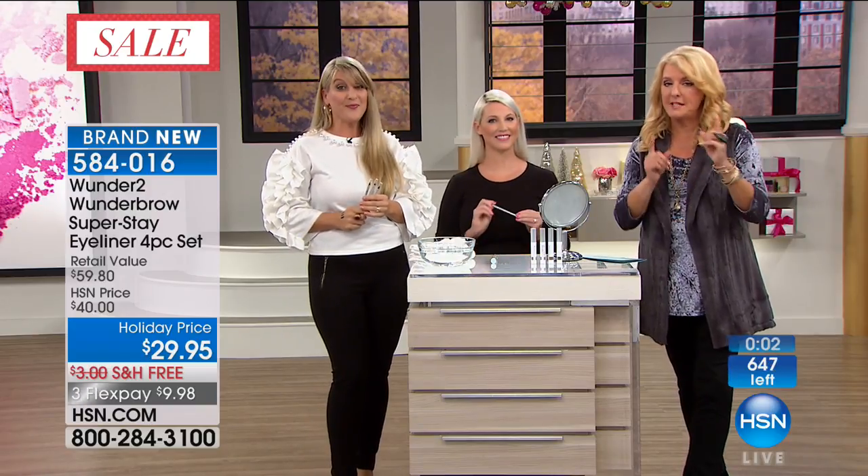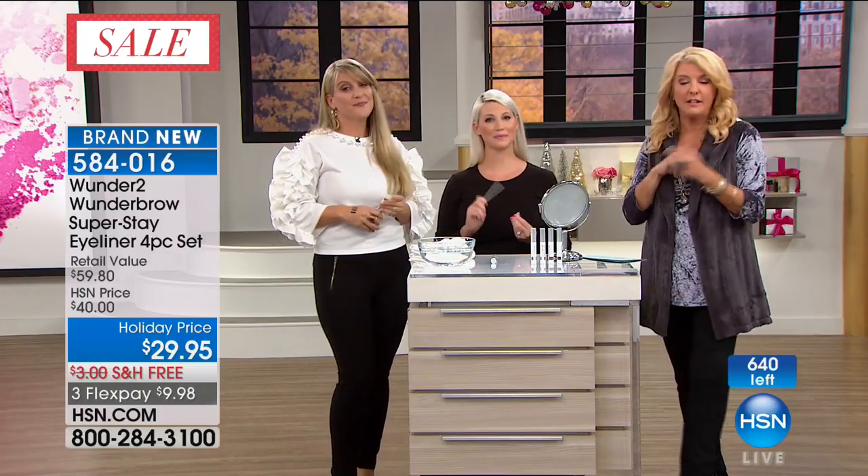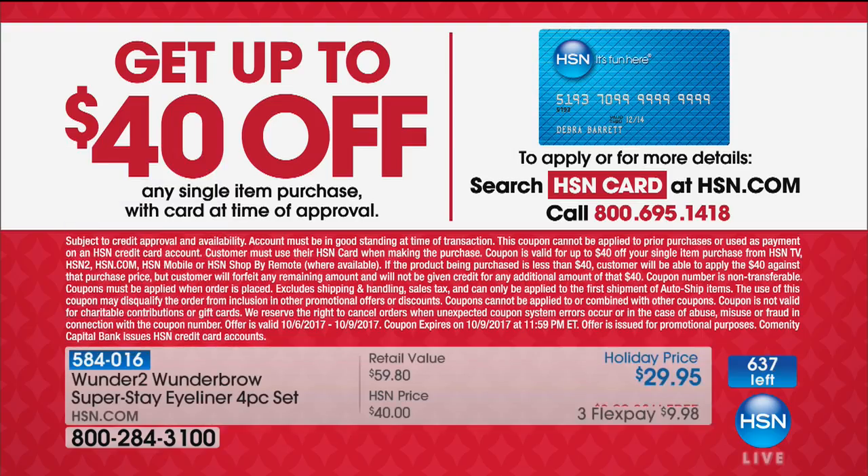We do have the mascara duo available — please ask about that. We're now down to about 400 sets left, so the eyeliner is almost gone. Here's an even better way to save money: apply for the HSN credit card. Usually it's $10 or $20 off, but right now it's $40 off. Whatever you're buying at that moment, you'll instantly save $40 on it. If it has free shipping, it's basically a completely free item. Check it out on hsn.com.